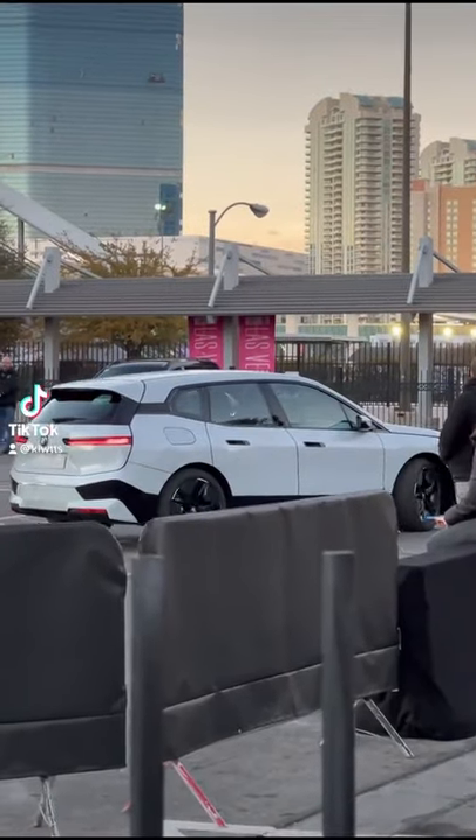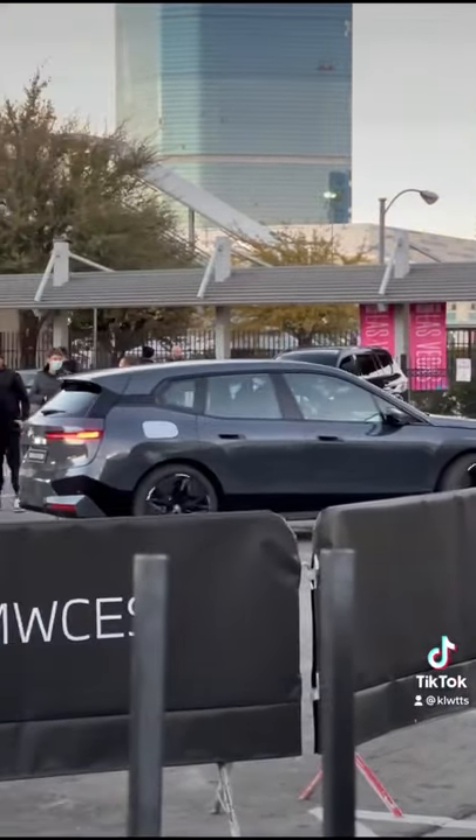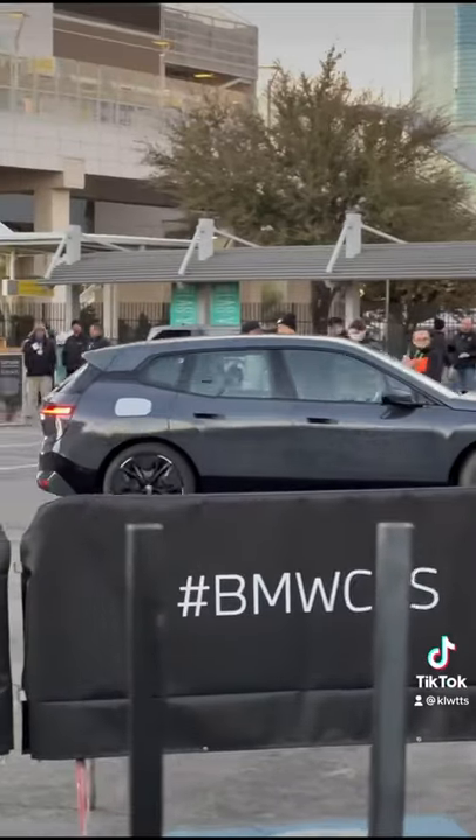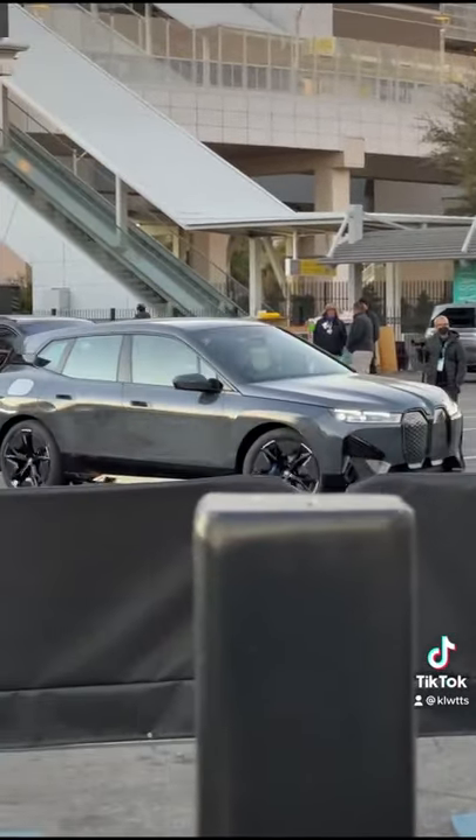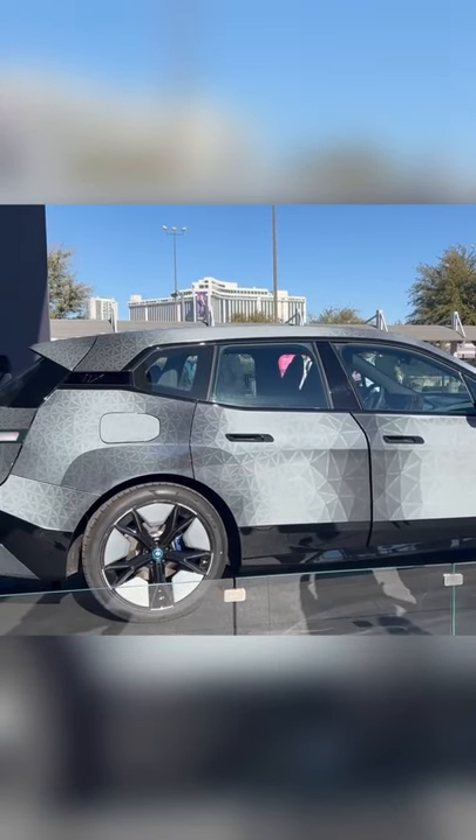BMW has made a color-changing car that actually works in real life. Debuting at CES 2022, the customized, fully electric BMW iX has body panels made from e-ink displays — the same technology in the screen of a Kindle reader — in a system it's calling iX Flow.